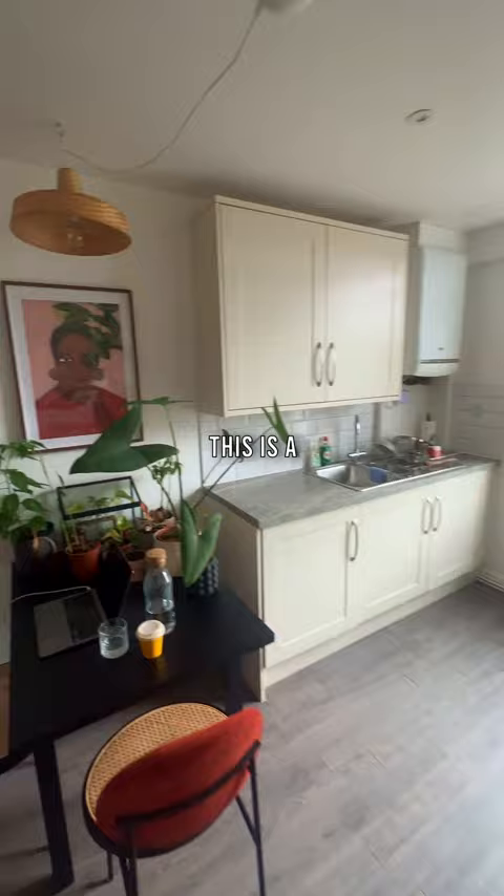So we come into the kitchen. This is a huge kitchen. I love cooking. So this is kind of my plant hospital.